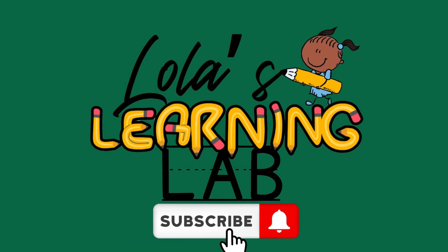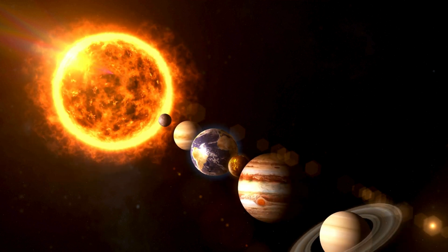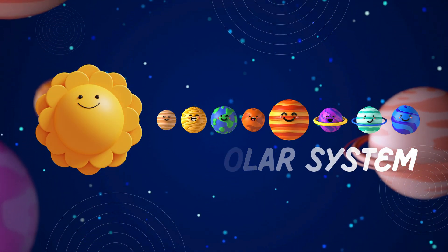Hello, little astronomers! Welcome back to Lola's Learning Lab. Today, we're embarking on an exciting journey through our solar system. Get ready to explore the wonders of space with me!